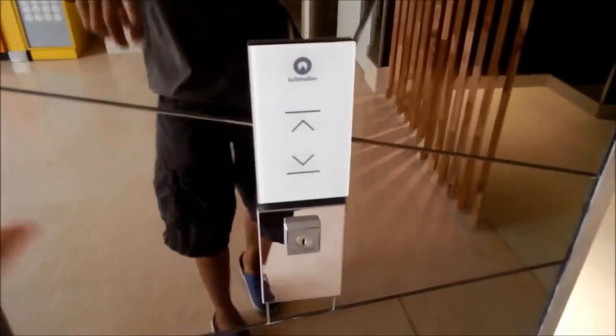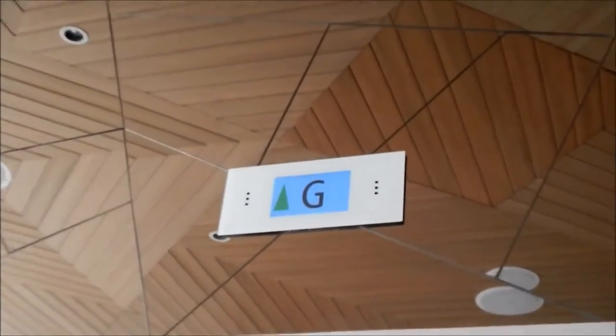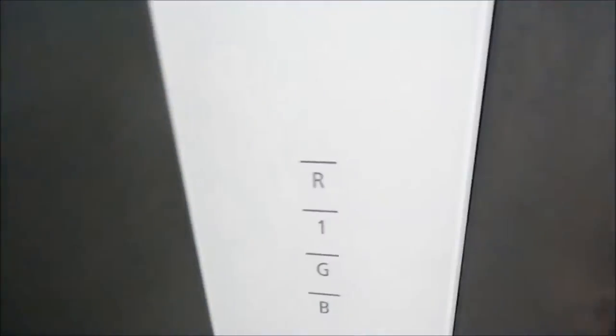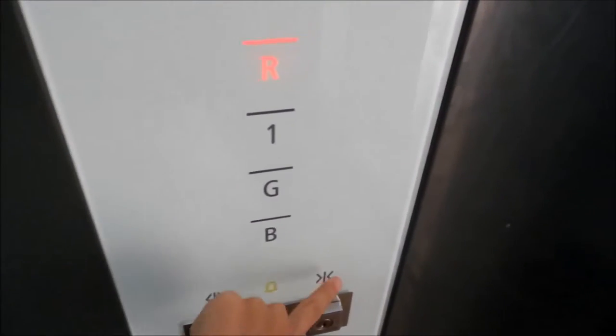YouTube user IDLyfts1000 sent me in a very modern Schindler 4500 elevator. This elevator is a machine-room-less elevator serving multiple floors. It has touch-sensitive features and a mirror can install.